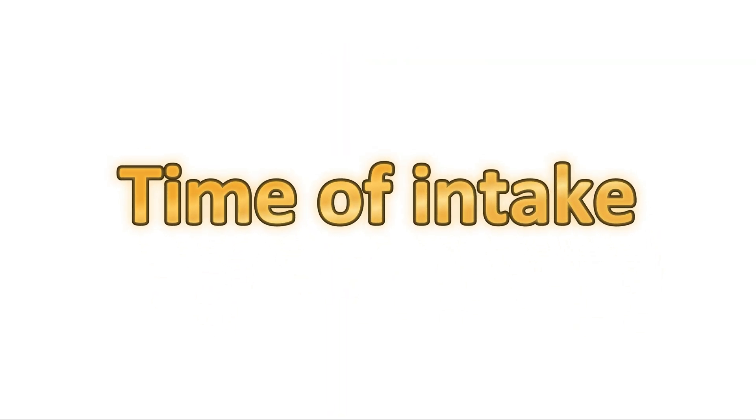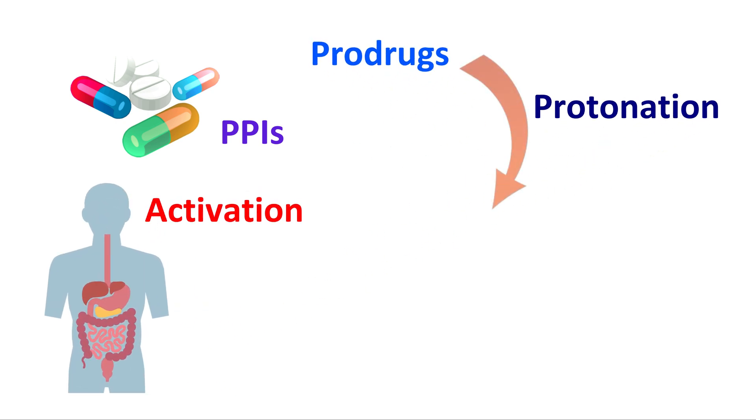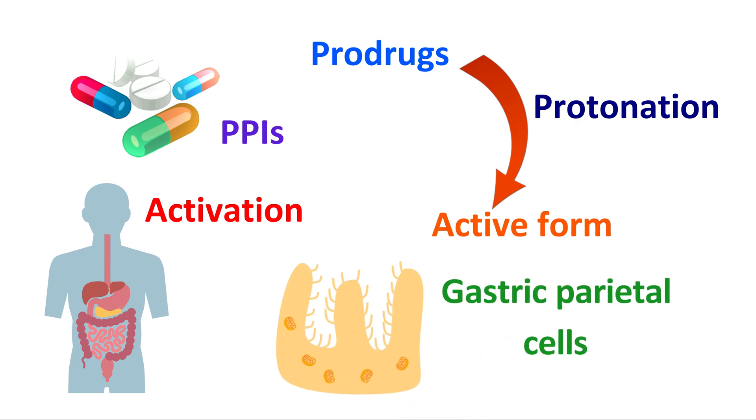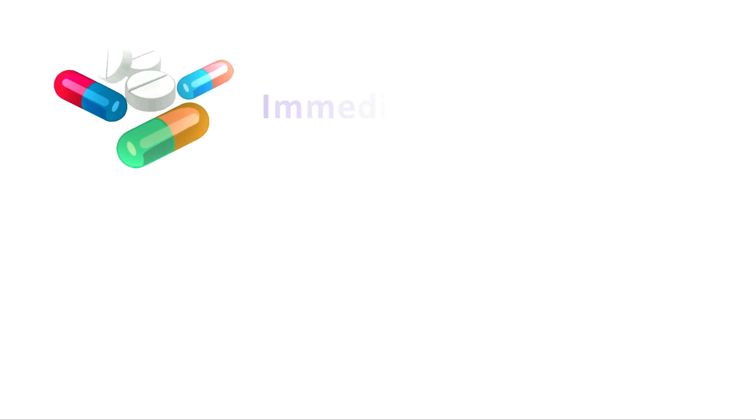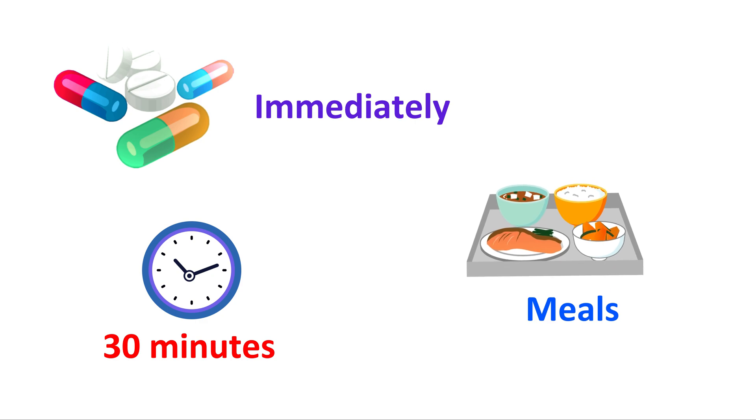The fourth advantage relates to time of intake. Conventional PPIs require activation in the body as many of them are prodrugs. They need protonation to be converted into an active form. To achieve this, they must reach the gastric parietal cells where they are activated in an acidic environment. So they cannot act immediately and need some time for their activation.